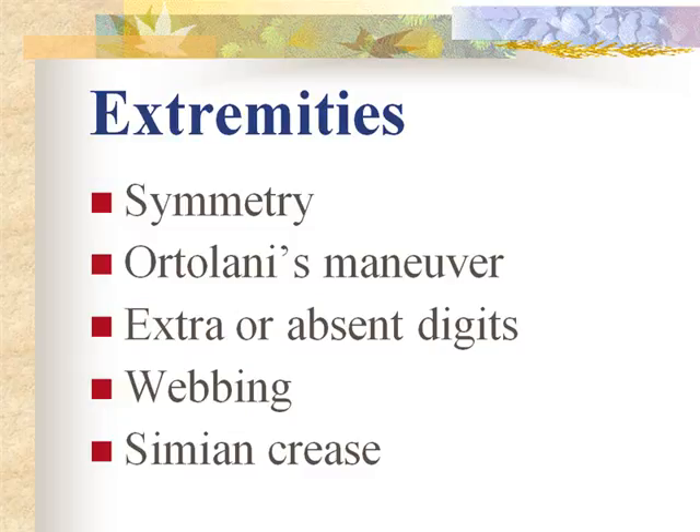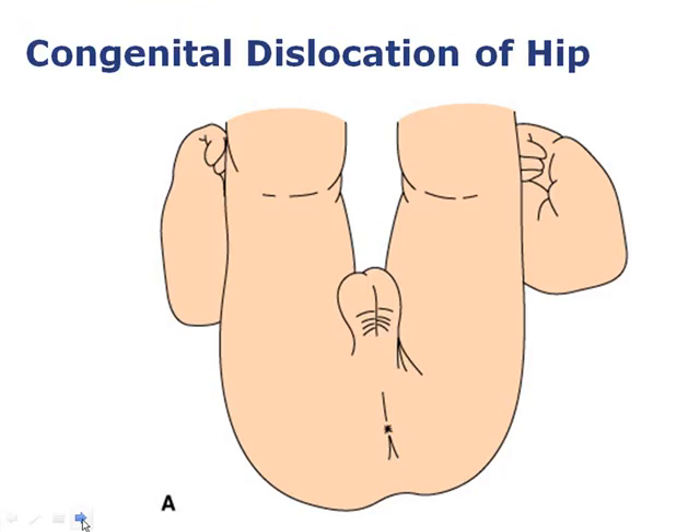When assessing for hip dysplasia, make sure you're not feeling the bone come out of the acetabulum — also listen and feel for a hip click to see if the hip displaces itself. Uneven popliteal or gluteal folds indicate asymmetry that warrants further evaluation.